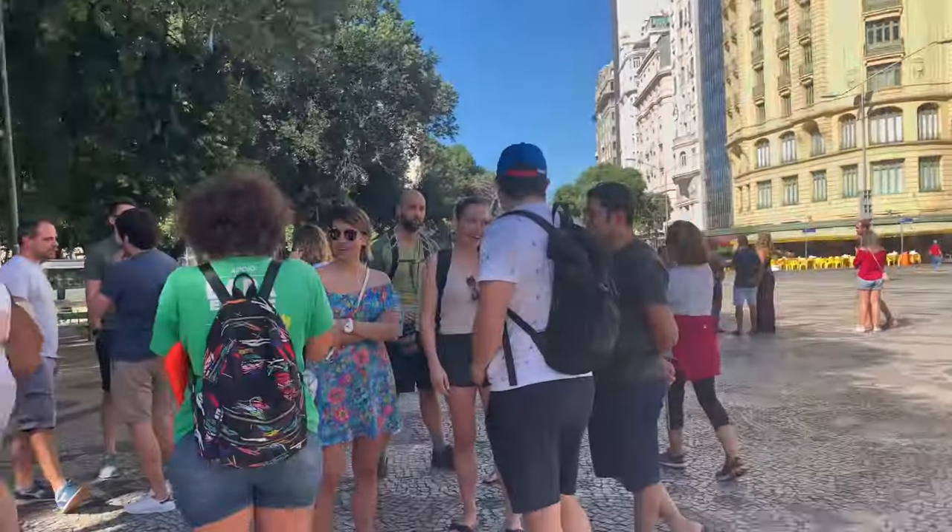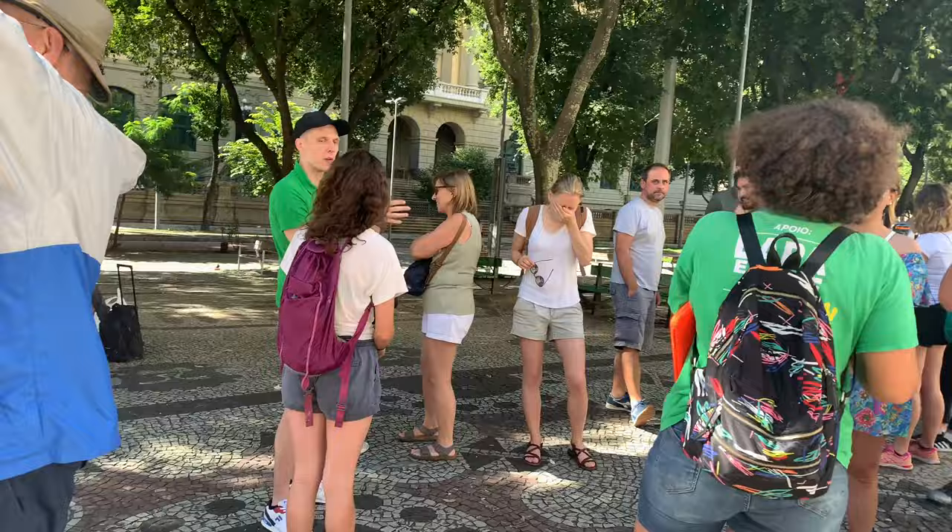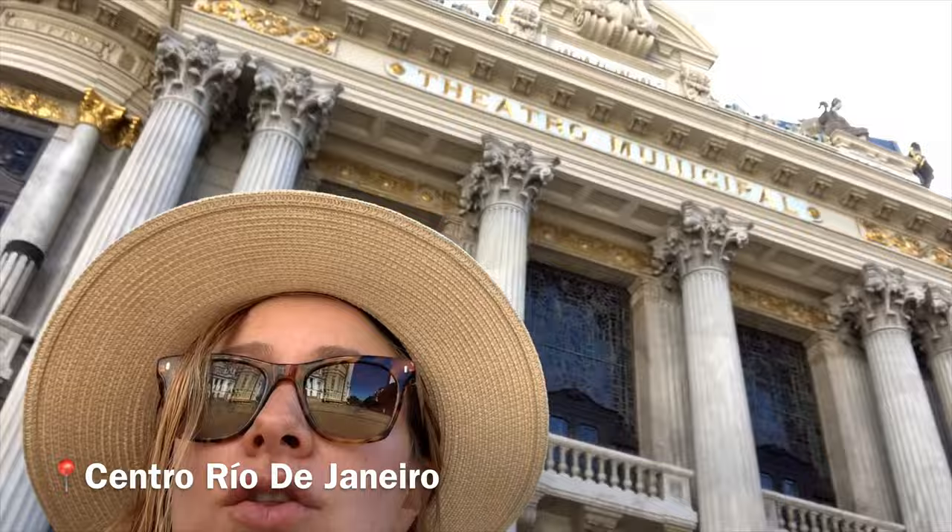We are taking the walking tour right here. It meets in the square. We're in downtown Rio de Janeiro. Look at these buildings — it looks very European here.